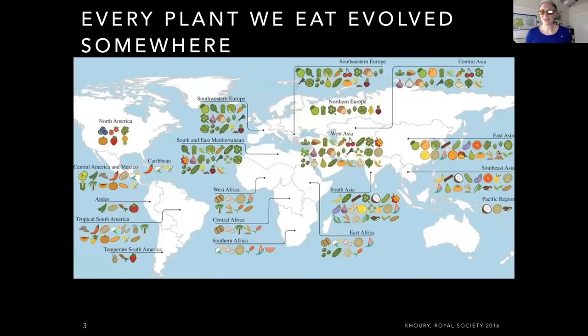I realize I'm talking to the California Native Plant Society, so keep in mind that every plant we eat evolved somewhere. There are a lot of famous delicious plants from Mexico, Europe, and Asia, but we've got a lot of fabulous edible plants here in North America — more than just blueberries, cranberries, and pumpkins.